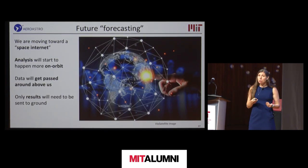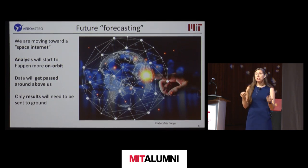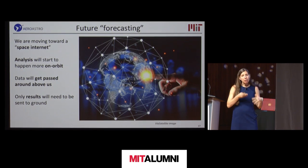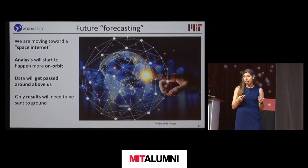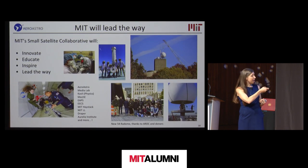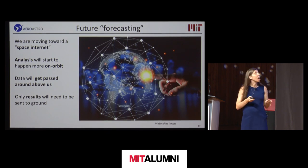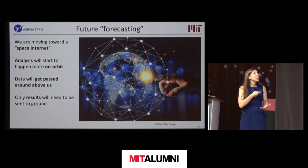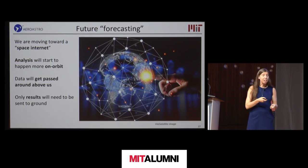Moving towards future forecasting, a lot of exciting things are happening in the space domain. We're moving towards a space internet, with analysis happening more on orbit. With AI, improving onboard computing and processing, and better satellite resources, we'll start to see data exchanged above the clouds — doing inferences and analysis on orbit, then sending only reduced-volume results to the ground, with more nodes providing persistent, constant imaging and better data.